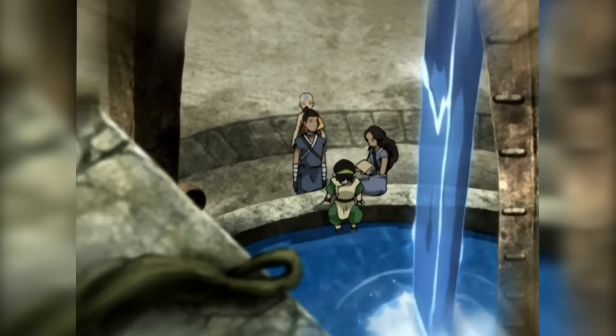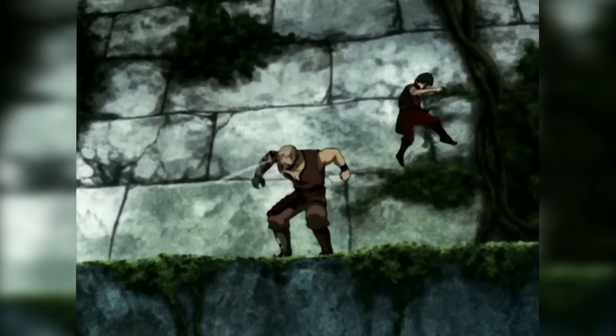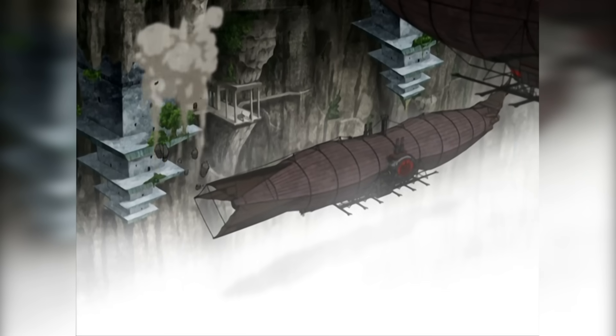While there, the team is ambushed by the assassin Sparky Sparky Boom Man, Zuko is accepted into the team, and lastly they're flushed out by Azula. This pretty much sums up the events at the Western Air Temple.